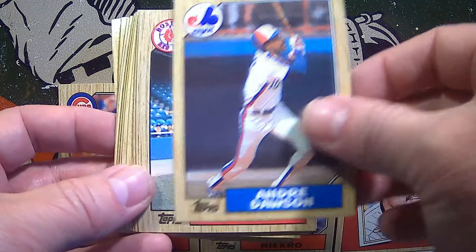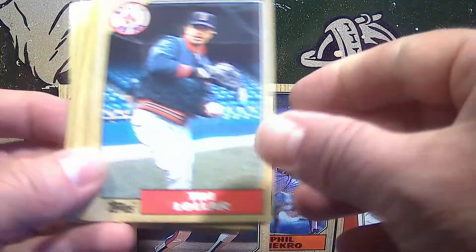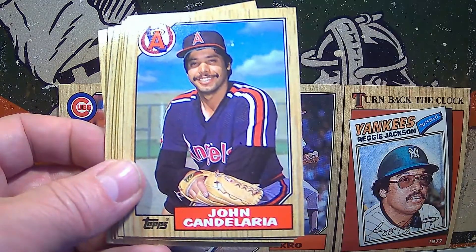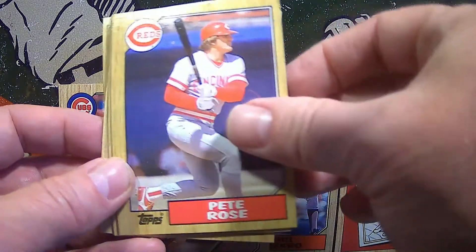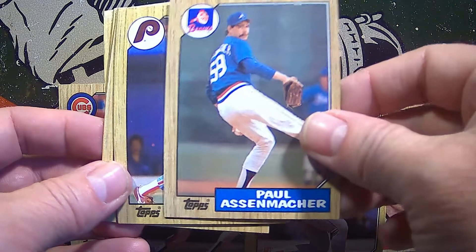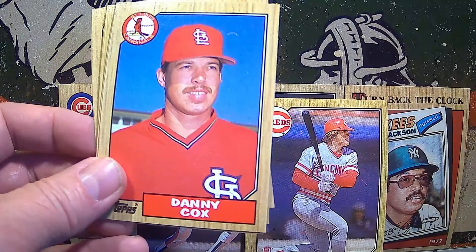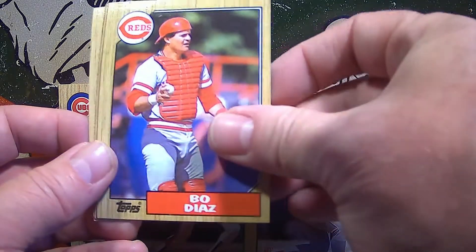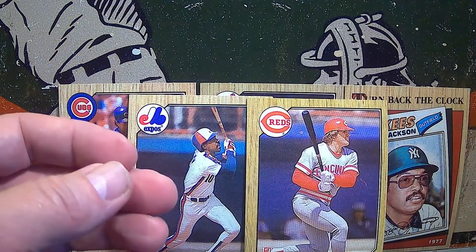There's hall of famer Andre Dawson in his Expos uniform — put him right there. There's a younger Dusty Baker. How about Pete Rose? His cards are always nice to pull — great star, hard-working player, of course Charlie Hustle himself. There's Juan Samuel and Larry Parish, Cox and Oglivie, Bo Diaz.